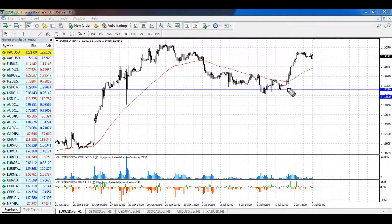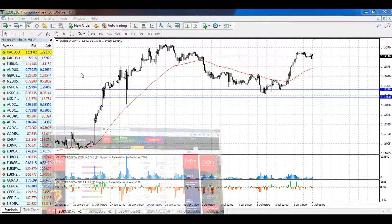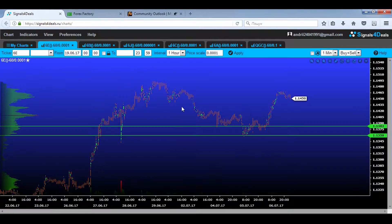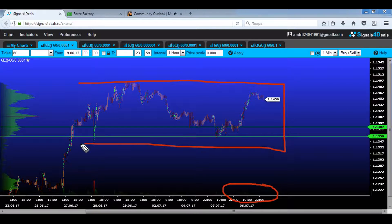Yesterday we saw a strong and pretty abrupt growth of the price after the test of the global support 1.1309–1.1329. But if we take a look at the bottom of our chart, we see that volume during this growth was very small, so we are unable to highlight any volume levels or zones. The price is still locked in the consolidation.